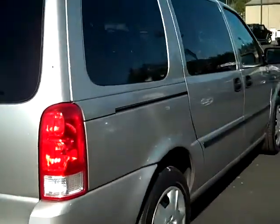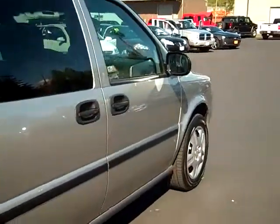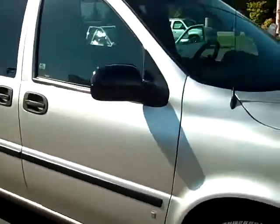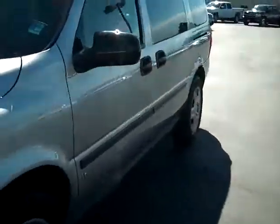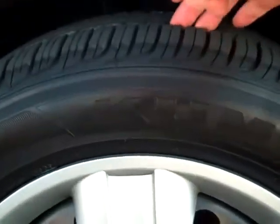Coming along the passenger side here, again no major dents, no major scratches on this vehicle. Just right under 60,000 miles — just getting broken in, ready for you to put some more miles on it. We've got plenty of tire tread left; almost like brand new tires right there, tons of tread left.